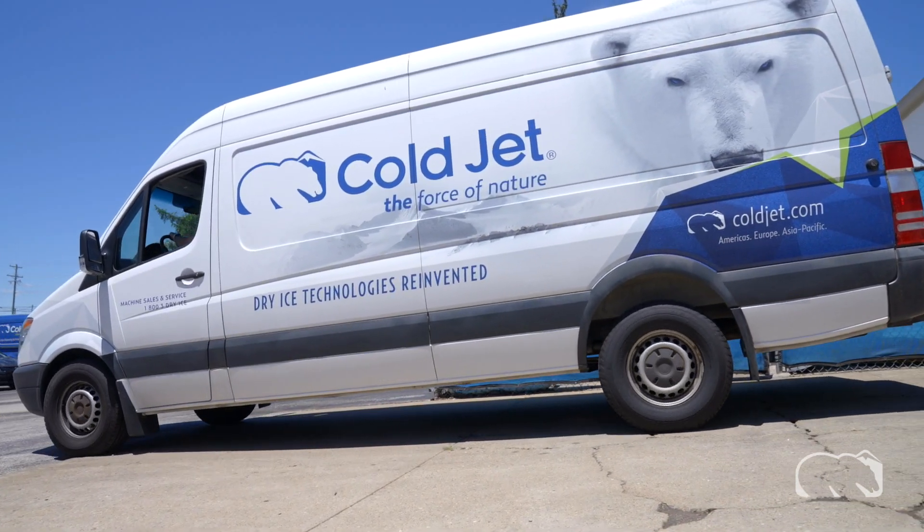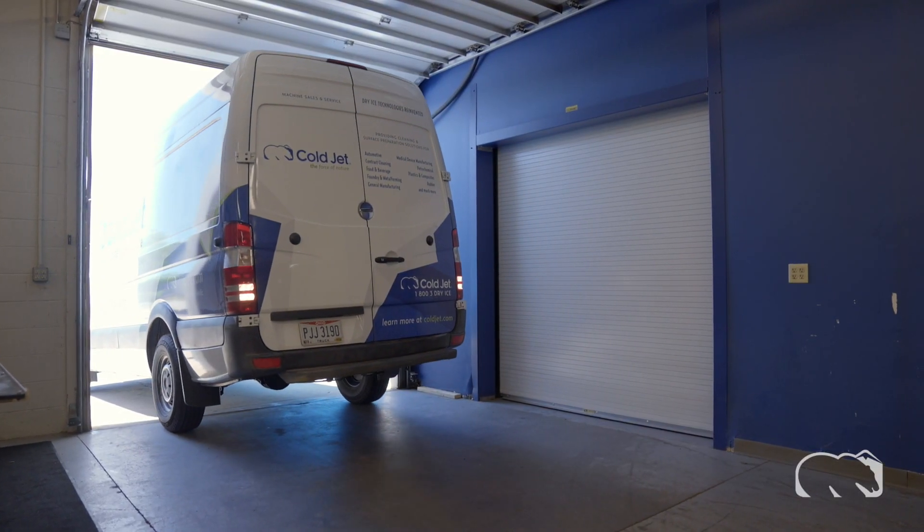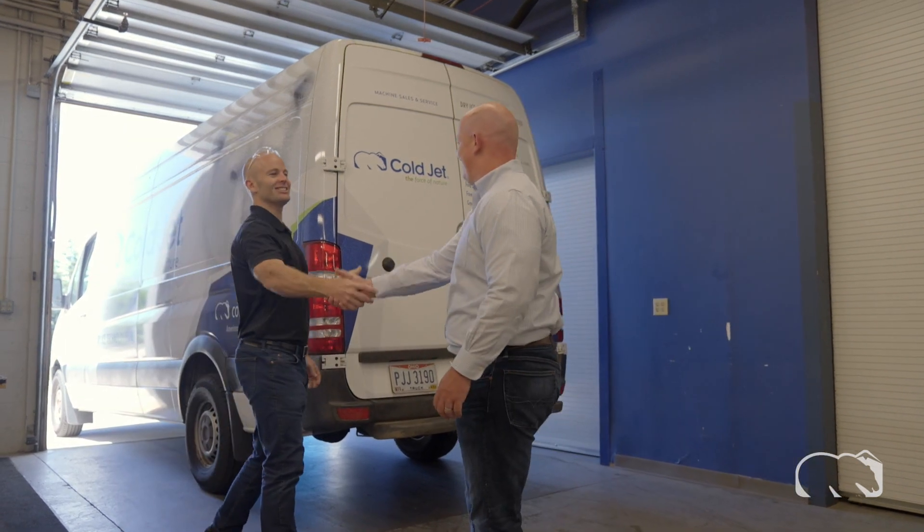Enhance your productivity through an unrivaled customer service, support and intelligence platform. Introducing ColdJet Connect — our connection with you, our valued customer.